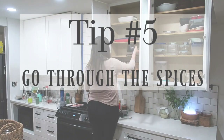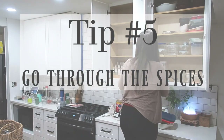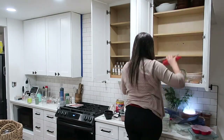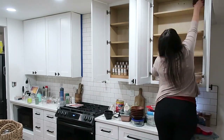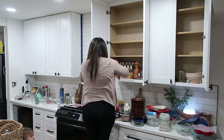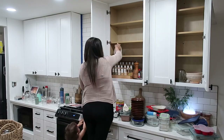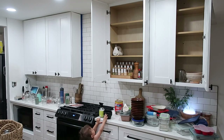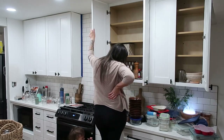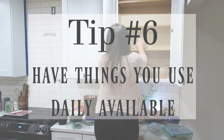Tip number five: go through your spices, because you're probably going to find some you've either never used or got for one recipe years ago and never used again. I went through ours and only kept what we use regularly. I do like to cook, so spices are a must for me near the stove — it just makes sense. This isn't the first house we've bought without a pantry; we had to buy cabinets and make pantries. You just need to figure out what works best for your family.